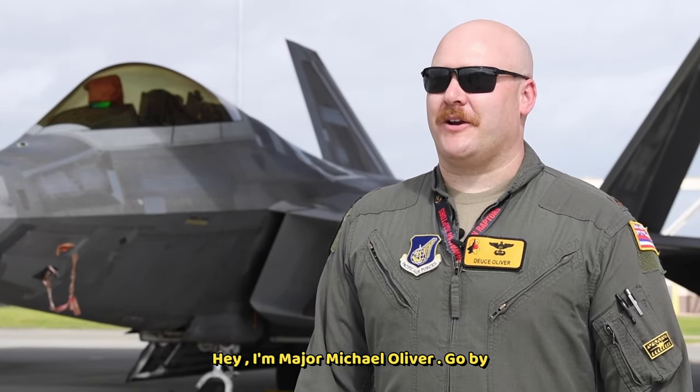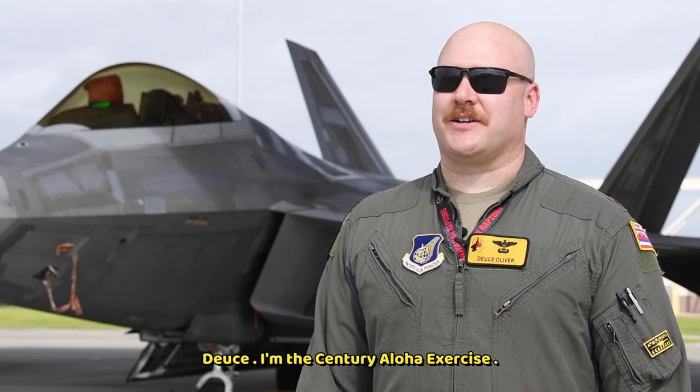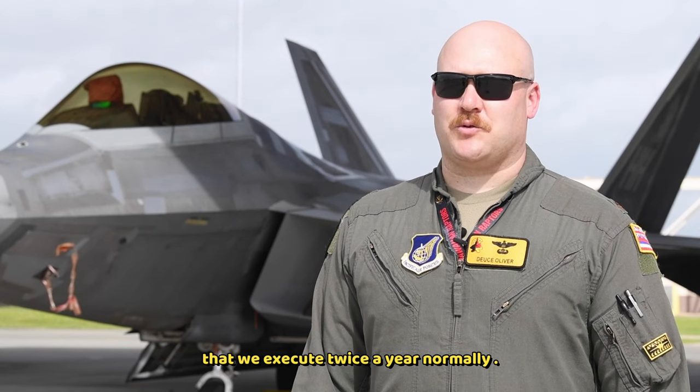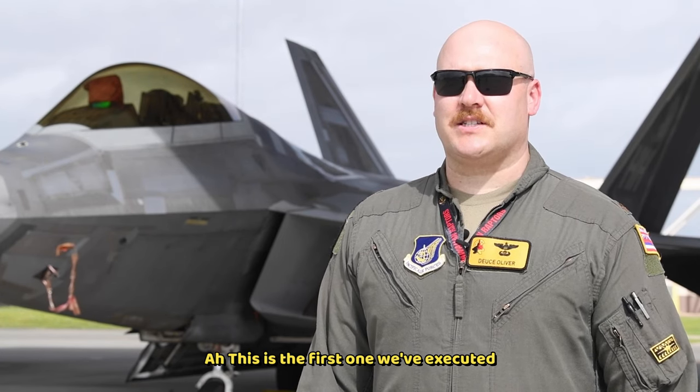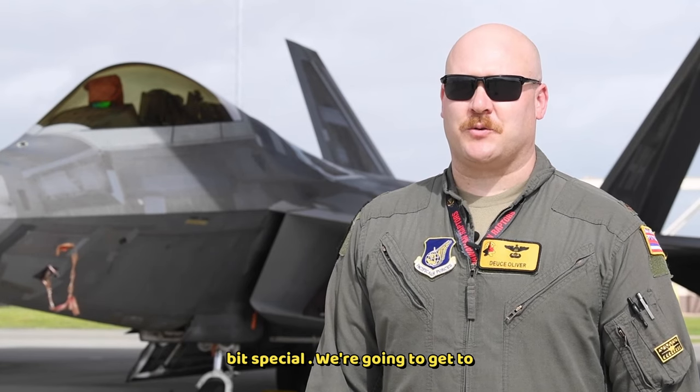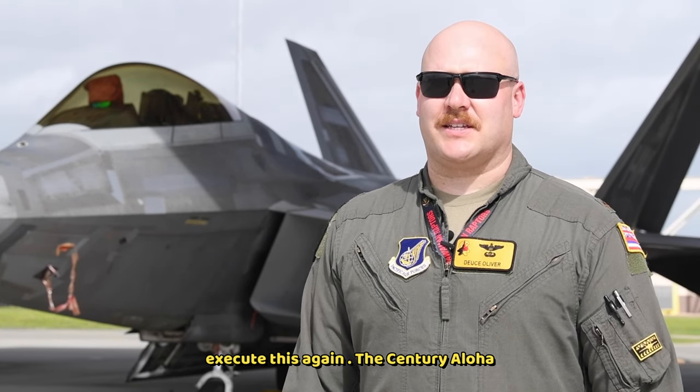I'm Major Michael Oliver, go by Deuce. I'm the Century Aloha Exercise Director. Century Aloha is an exercise that we execute twice a year normally. This is the first one we've executed since August of 2021, so it's a little bit special. We're going to get to execute this again.